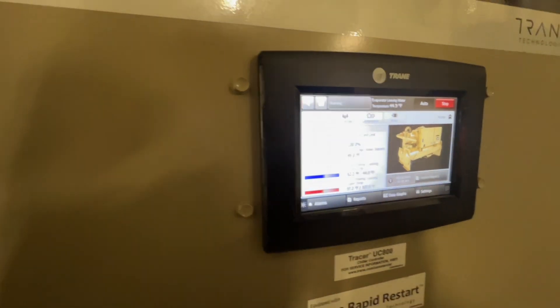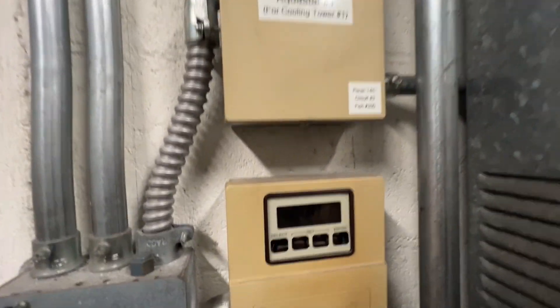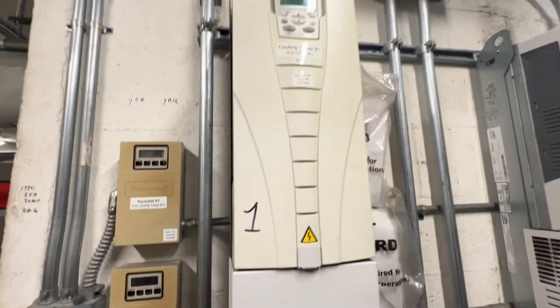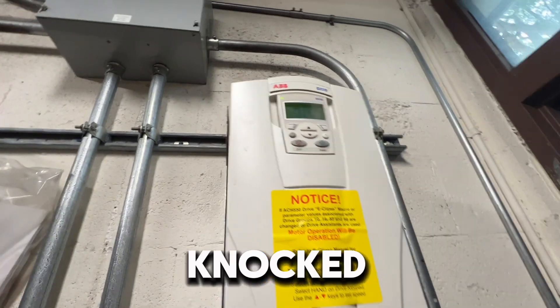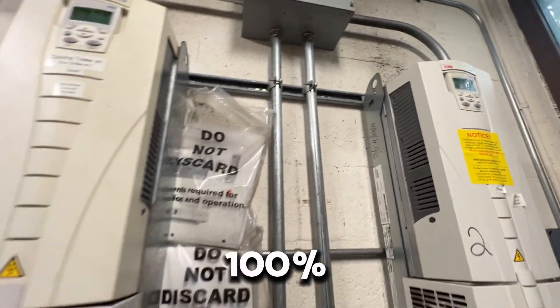We're a little high. We did have quite a thunderstorm this morning, so maybe the drives got knocked off. We found them in hand, put them back in auto — they're at 100 now.